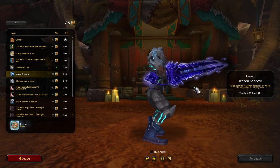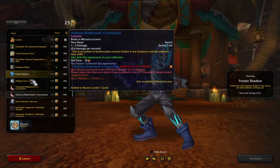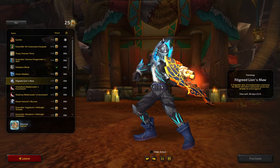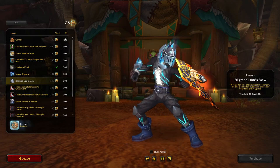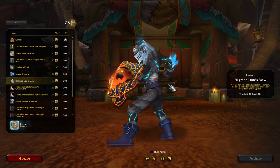The Frozen Shadow — this is a big Hailstorm variant, a void version kind of thing. That looks pretty sweet! Then the Filigree Lion's Maw, which is almost a must-have because it's a shield — and did I just see it move? The mouth moves!